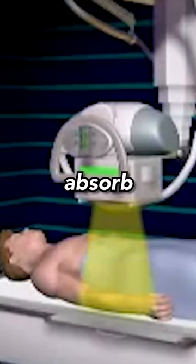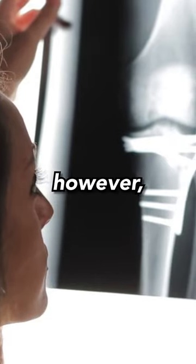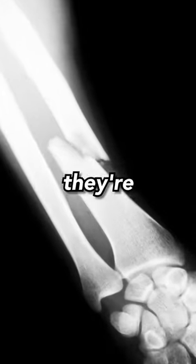Because soft tissue cannot absorb X-ray radiation, that's why your skin, muscles, and organs aren't visible in the image. Bones, however, do absorb X-rays, which is why they're clearly visible.